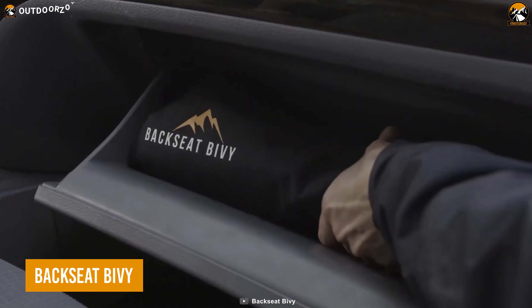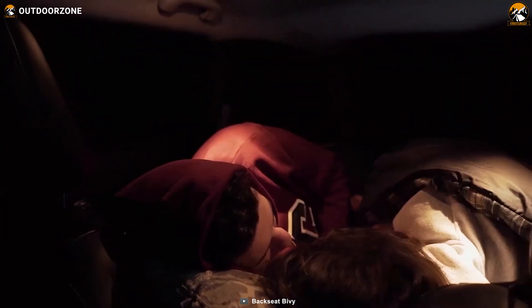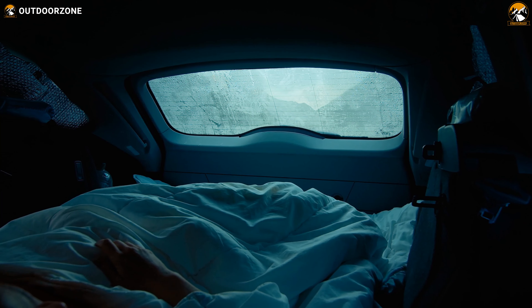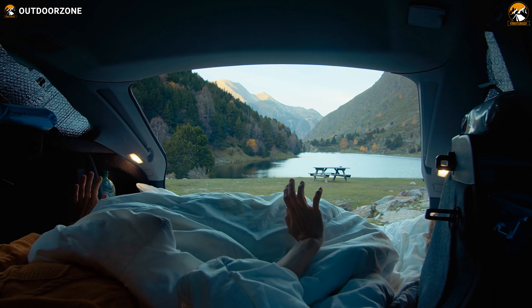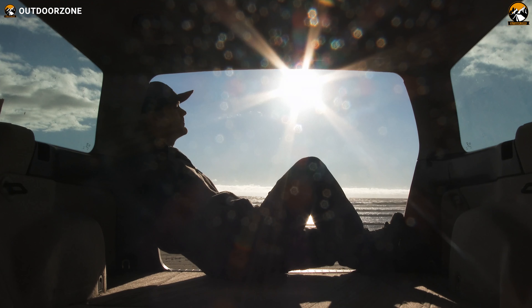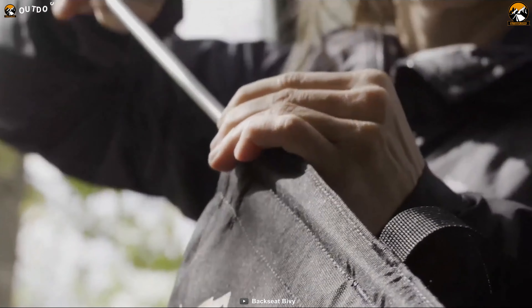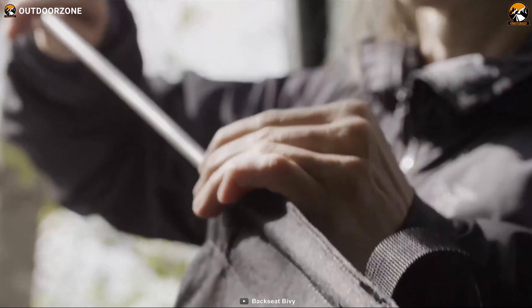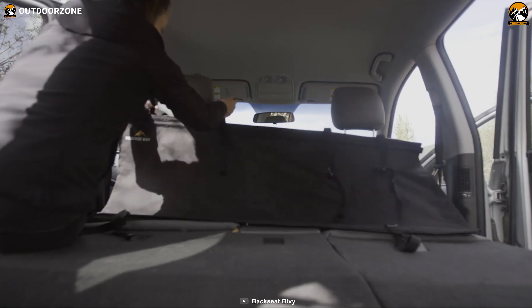Next up, we have Backseat by V, the ultimate solution for solo and duo car campers seeking a comfortable sleeping experience inside their vehicles. Designed to maximize sleeping space, this innovative accessory is perfect for transforming your car's backseat into a cozy sleeping area. Say goodbye to uneven surfaces caused by folding down seats — the Backseat by V features a tent pole-supported frame and adjustable headrest straps to ensure a level, comfortable sleeping platform.